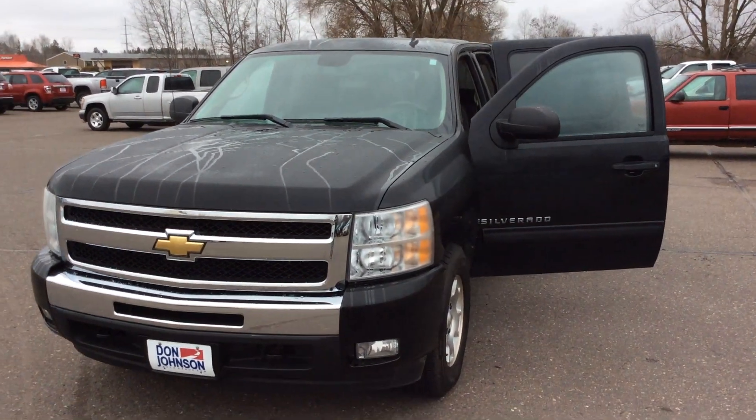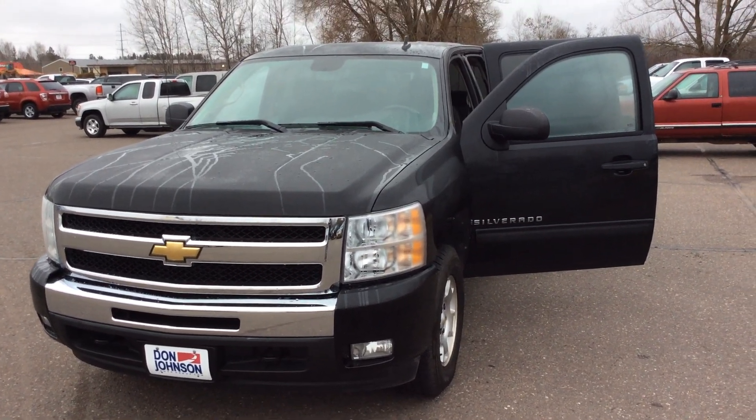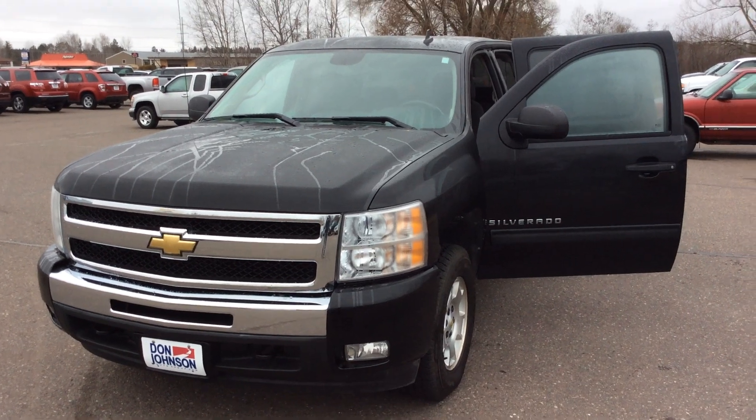Hey guys, thanks for tuning in today. This is Joshua Zimmerman here at Don Johnson Hayward Motors. Today I'm going to give you a walk around of this 2011 Chevy Silverado 1500 truck.